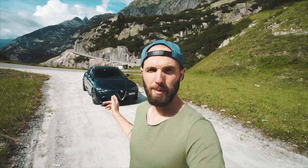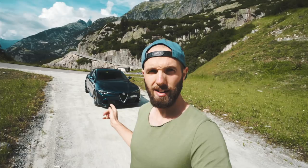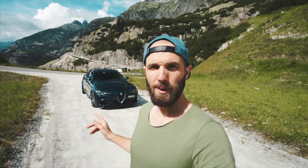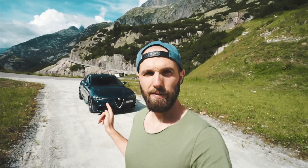This is the Alfa Romeo Giulia Quadrifoglio in this incredible colour. The first time I saw this colour it really does just look like a special blue, but up close in the light it really looks purple at some point as well. I'm not sure how the colour is going to come across on camera, but up close if you ever get a chance, take a closer look at this colour because it's really stunning.